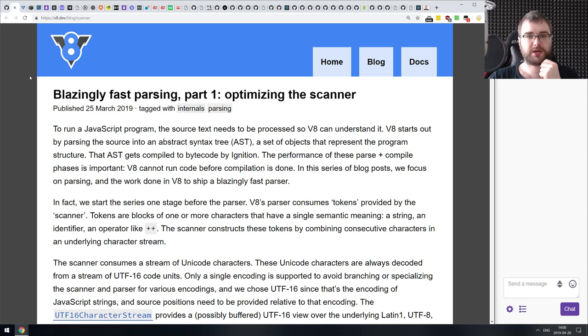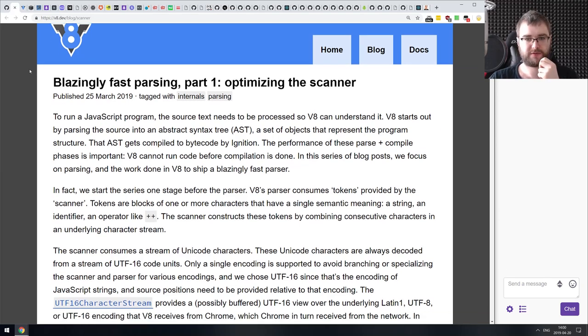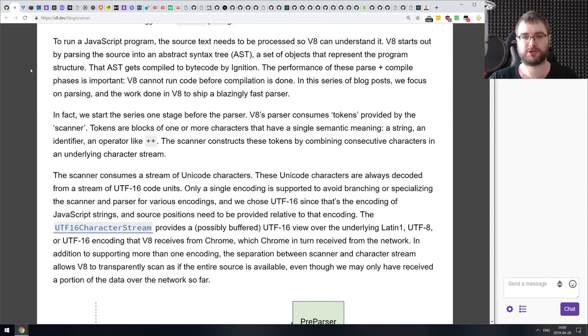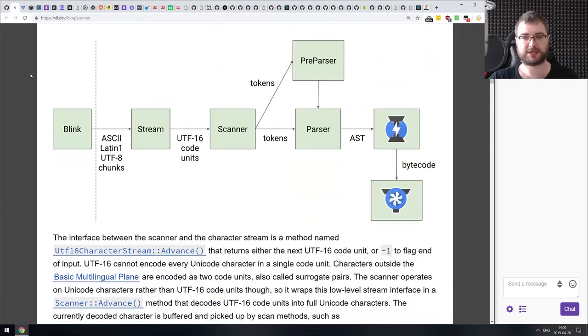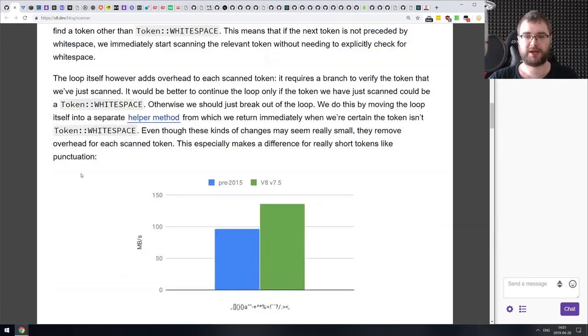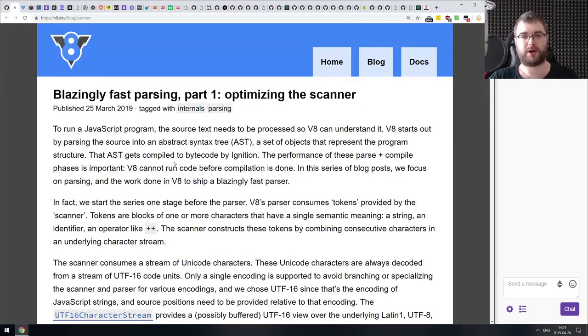The first two articles are from the V8 developers team and they're called 'Blazingly Fast Parsing.' The first article talks about optimizing the scanner bit of the V8 engine. If you have any interest in knowing how V8 or JavaScript engines work, this is definitely an article to read — there are some very interesting details that I personally didn't know before. The V8 dev blog is probably one of my most favorite ones regarding the low-level inner workings of JavaScript engines.